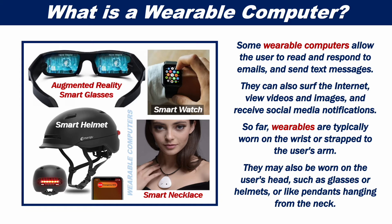So far, wearables are typically worn on the wrist or strapped to the user's arm. They may also be worn on the user's head, such as glasses or helmets, or like pendants hanging from the neck.